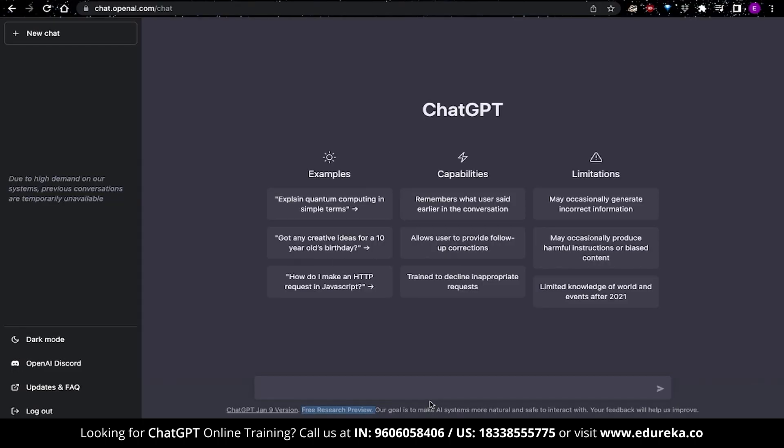Once that is done, you will land on a webpage similar to this. ChatGPT is currently in its research phase, which is why it is free to use — they mainly want to get feedback to help them improve. This may mean ChatGPT might become a paid app in the future. There are also a few limitations: it may occasionally generate incorrect information, and it was trained on past data, so some information might not be applicable today. It has limited knowledge of world events after 2021, and may occasionally produce harmful instructions or biased content.